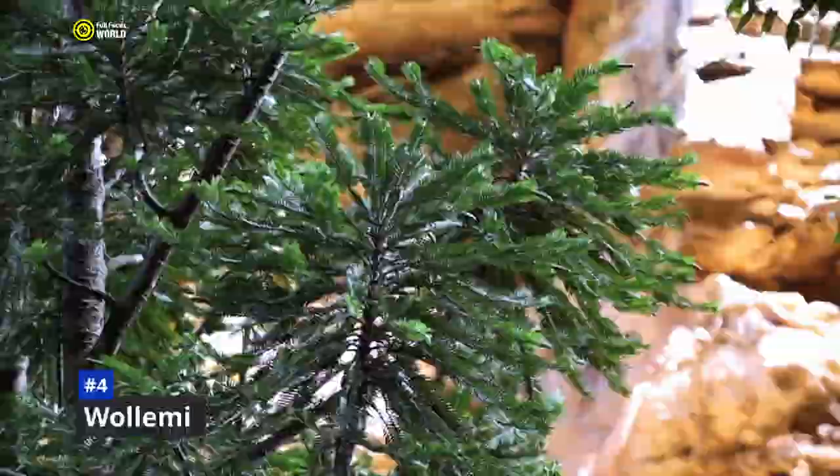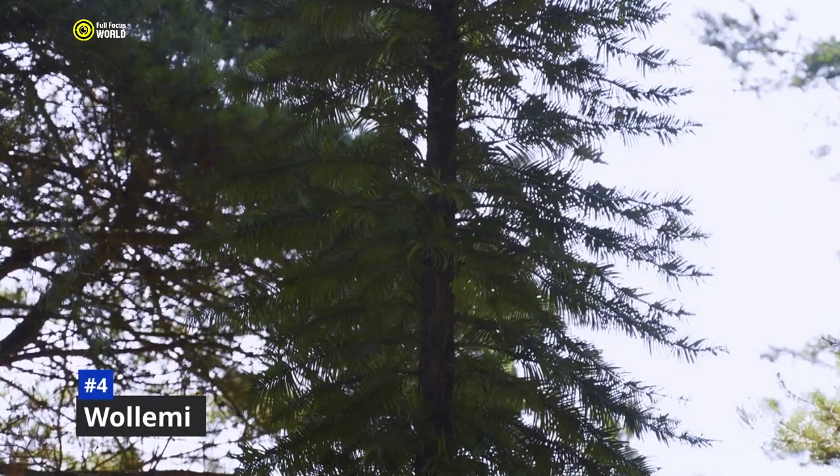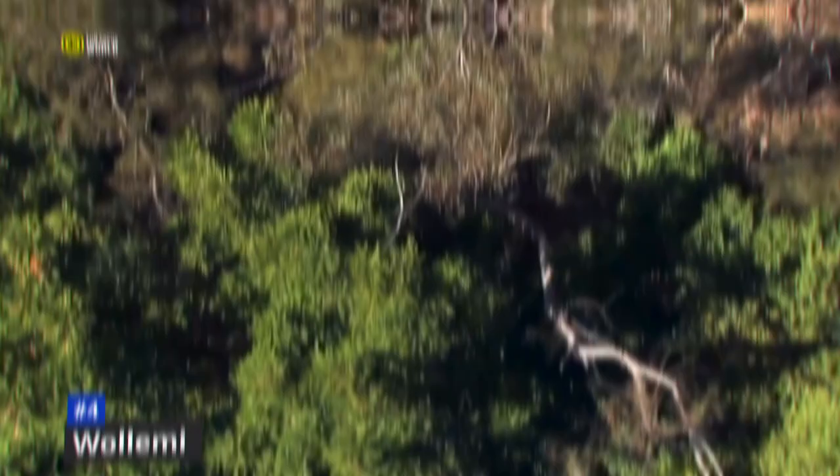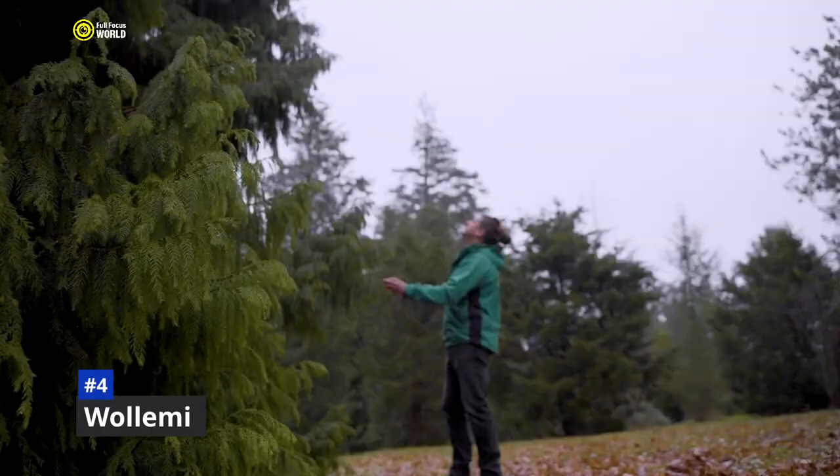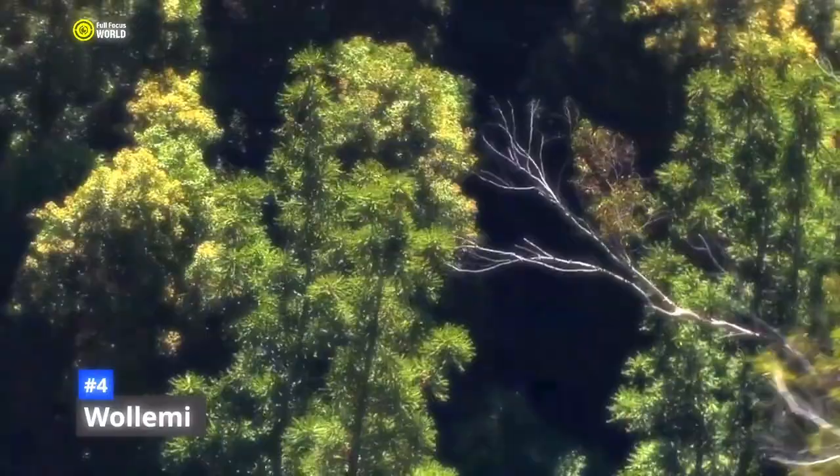Number 4: Wollemi Pine. Imagine a tree that has been around since the time of the dinosaurs — a tree thought to be extinct for millions of years, but rediscovered in a remote valley in Australia in 1994. That tree is the Wollemi Pine, a living fossil that has fascinated scientists and the public alike. It is a coniferous tree that can grow up to 40 meters tall with a lifespan of hundreds of years. It has distinctive dark green leaves arranged in a spiral pattern. The tree is found in only one place in the world: a remote valley in Wollemi National Park, accessible only by helicopter.